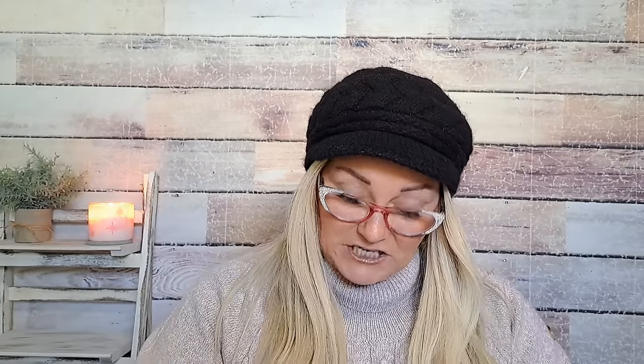They just freshen your breath. I just like to keep these in my purse. I guess I'm weird about brushing my teeth at work — but whatever, okay.